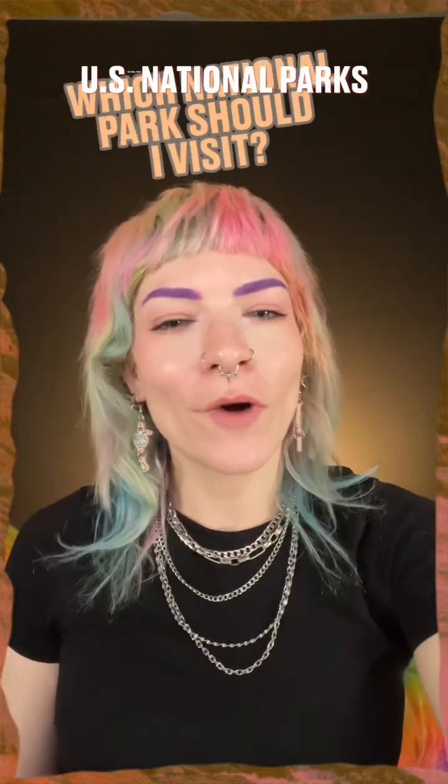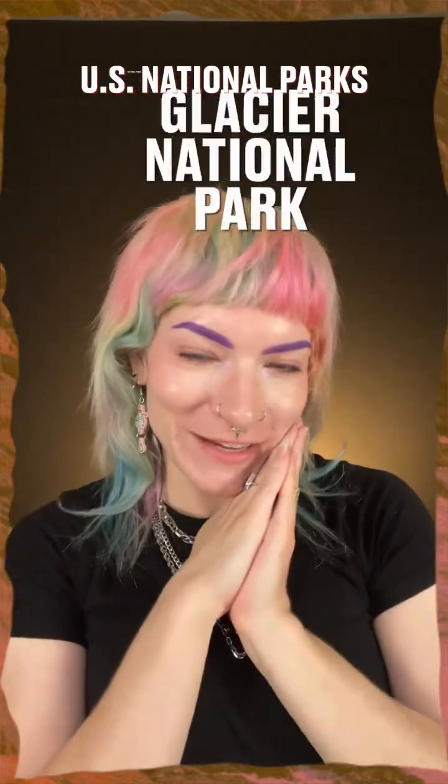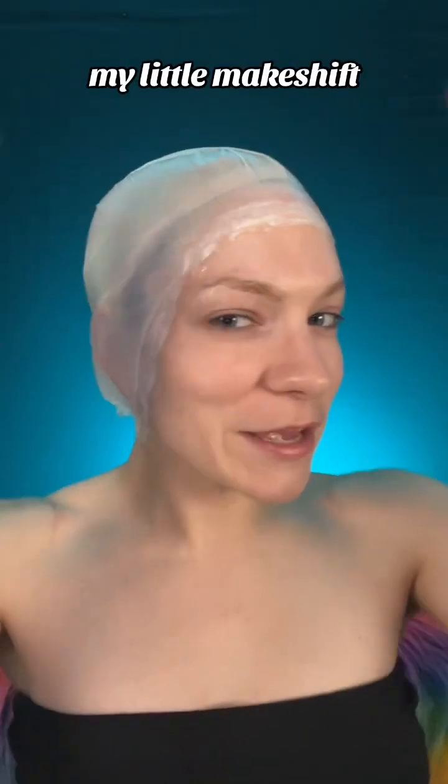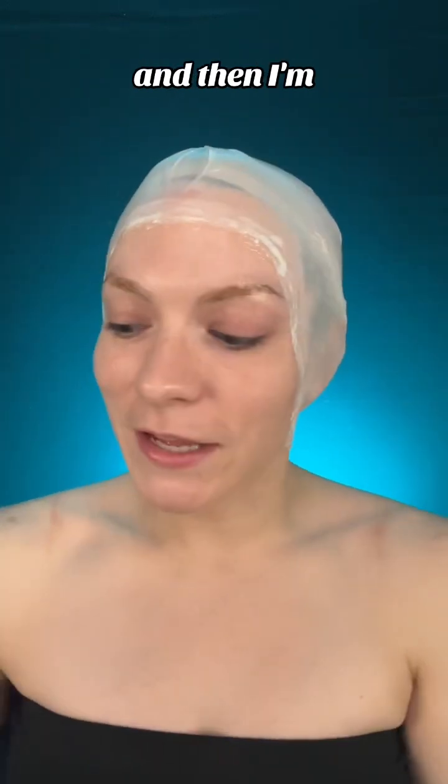Happy Earth Day! What national park should I turn myself into today? Oh, I love Yosemite, let's go! I have my little makeshift bald cap on.